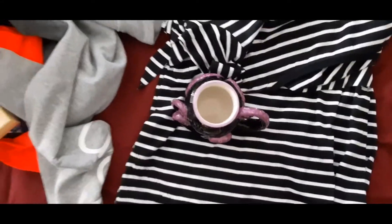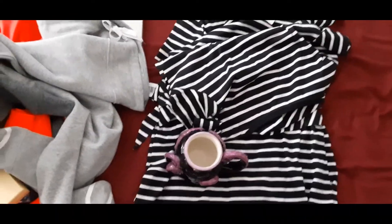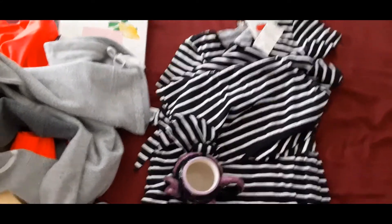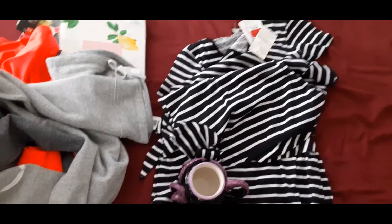So this is my little haul from Marshall's today. Thank you for watching and I'll see you in another video.